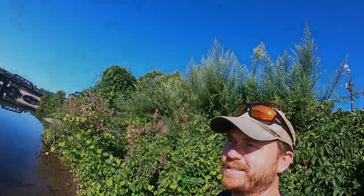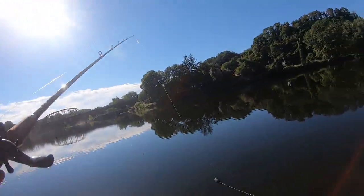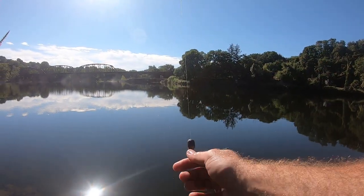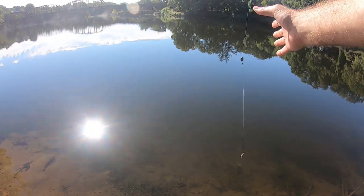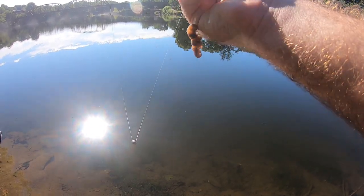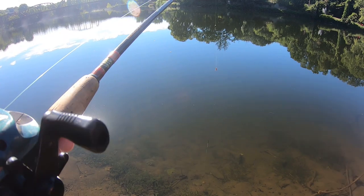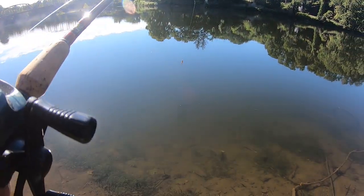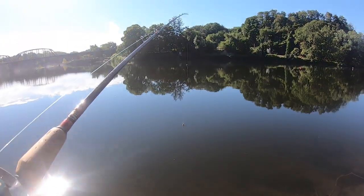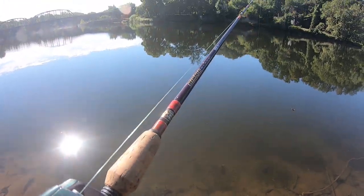First rod is ready to go. Fishing two rods today. One I've got set up with a Carolina rig — egg sinker, leader, just a hook with a chunk of night crawler. That's all I've got today. Hopefully that works. If not, I'll try to catch maybe a bluegill or something and go for cut bait on that. First rod going out — yeah, it looks pretty deep here.